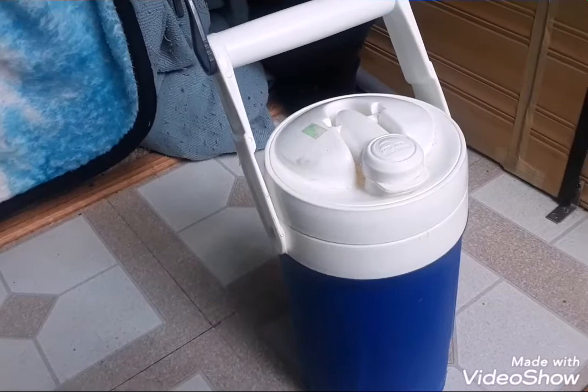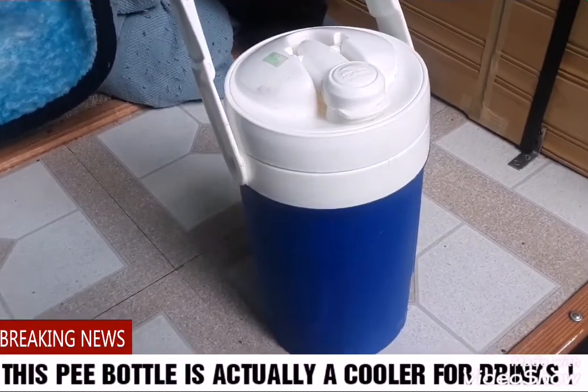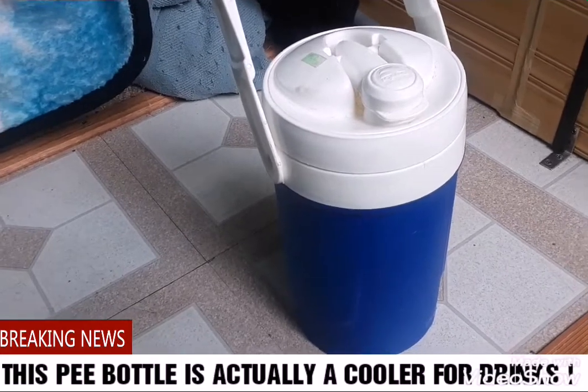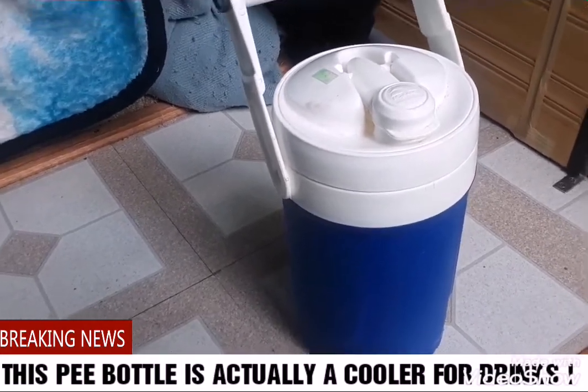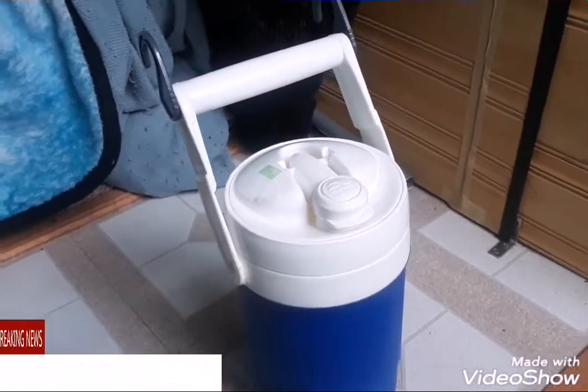I picked this particular bottle for several reasons. One being the size — in case you have to go more than once in the middle of the night, or you're one of these people with a weak bladder, or perhaps you've had too much beer before you went to bed.